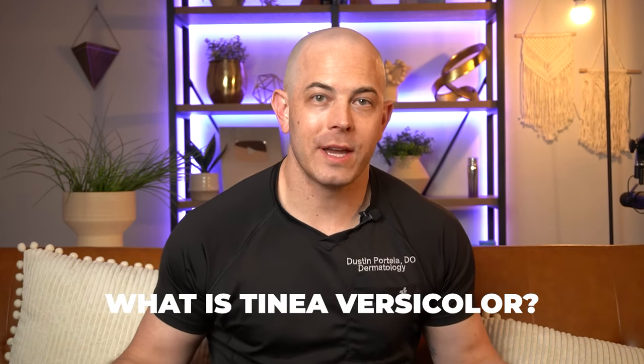Hello, I'm Dr. Dustin Fortella, board certified dermatologist, and I'm here to help you save money by understanding your skin better and making the right choices for your own skin care. So what is Tinea Versicolor?